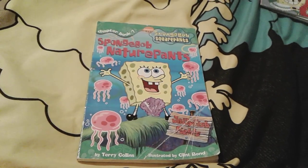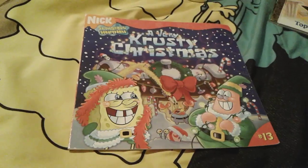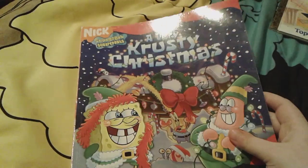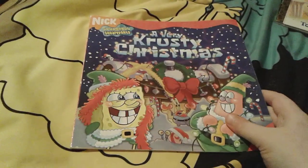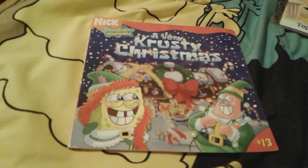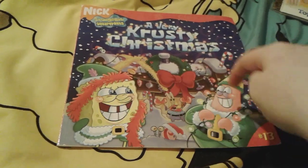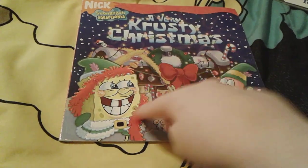Up next is A Very Krusty Christmas! This is actually a really, really super cute little Christmas-themed Spongebob book, which is actually really perfect because it's Christmas today. There's cute little Spongebob and Patrick right here and they're dressed up as elves.